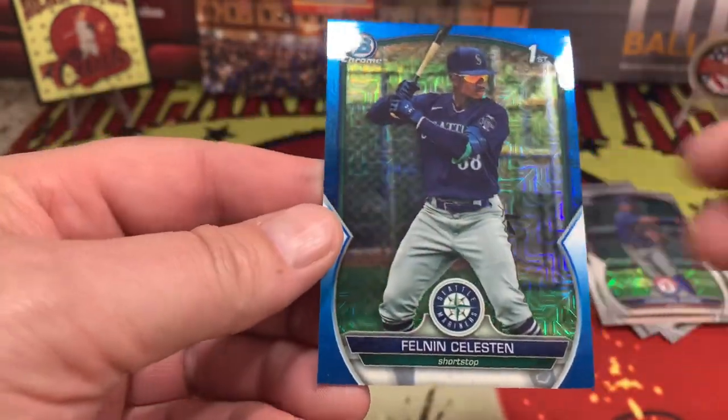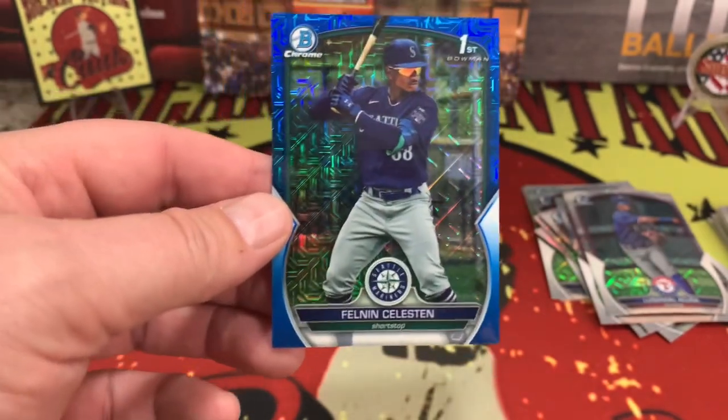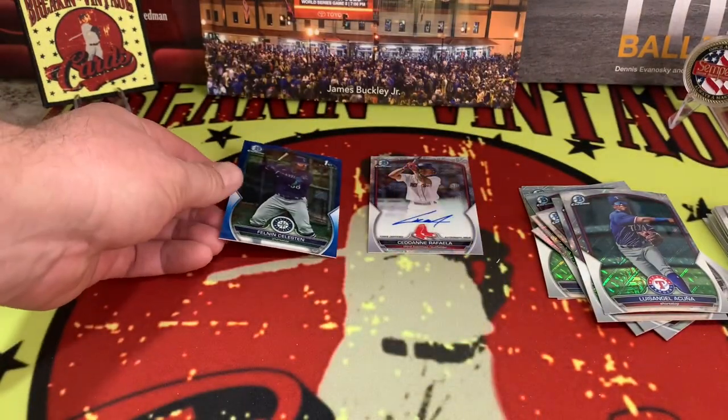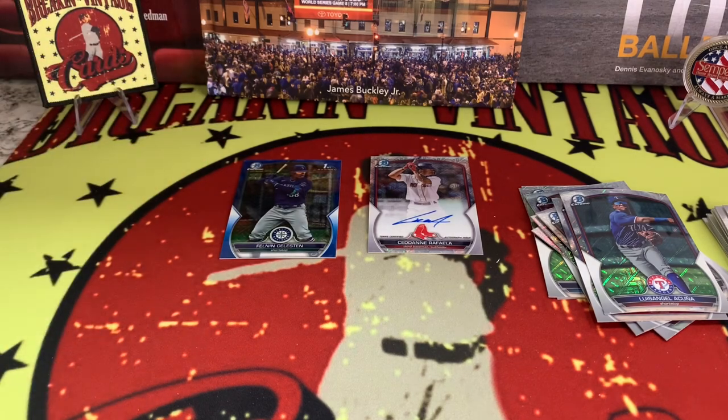Felonin Celestine — there it is. I butchered a lot of those names and I apologize. That's what we got, folks. Check out Bowman Chrome 2023 — maybe you get a box a little better than this one. Scratching my head a little bit — I'm not sure for the price. Topps could do a little bit better.